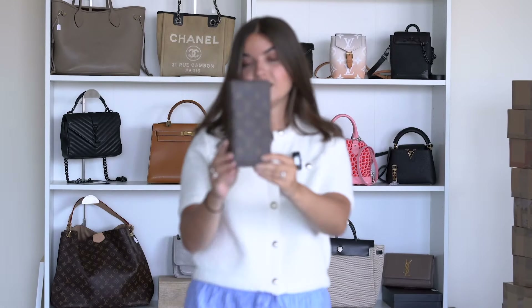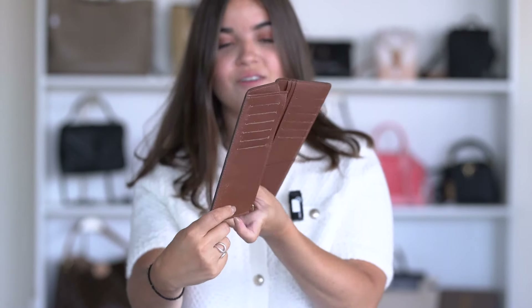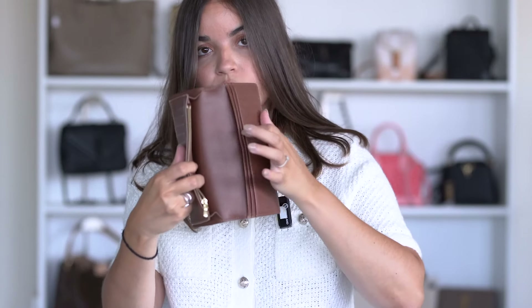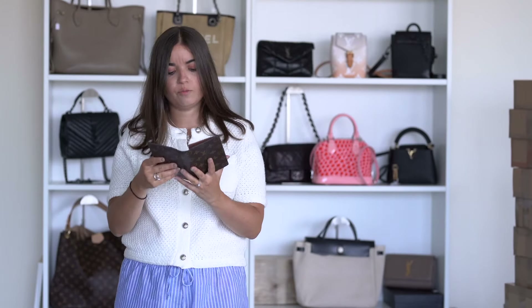Next is a Louis Vuitton wallet — a large long wallet, very unisex so both men and women can carry it. The monogram exterior is in very good condition with just a little mark. Inside is also very good — you have a coin pocket and different card pockets. Very practical. The price is 295 euros.